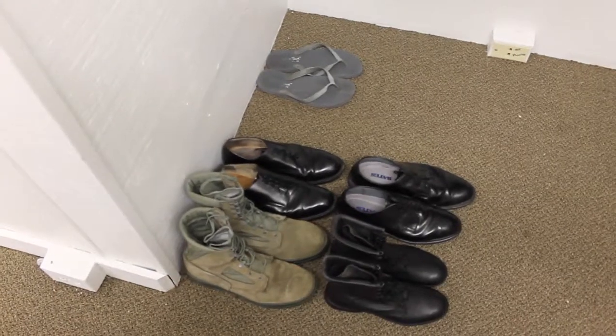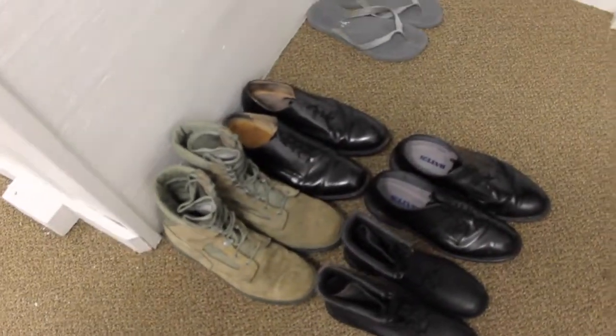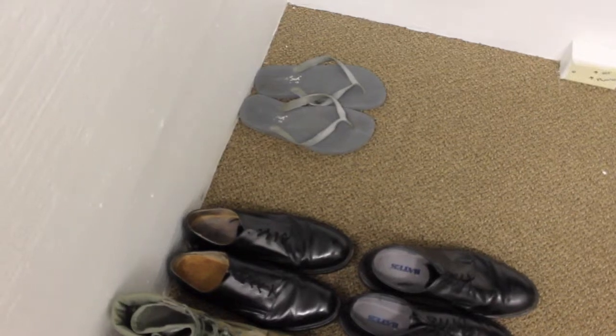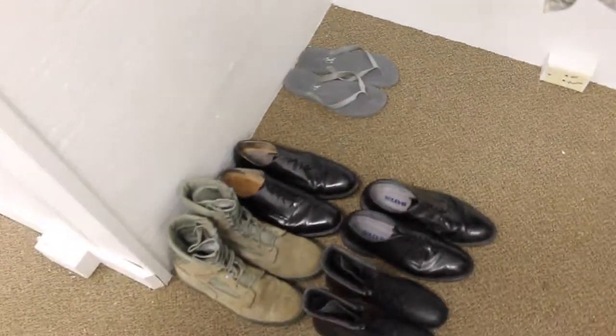Combat boots go first with the loops. Low quarters go second as shown. Running shoes go next in order. And any flip flops that aren't being worn go next.